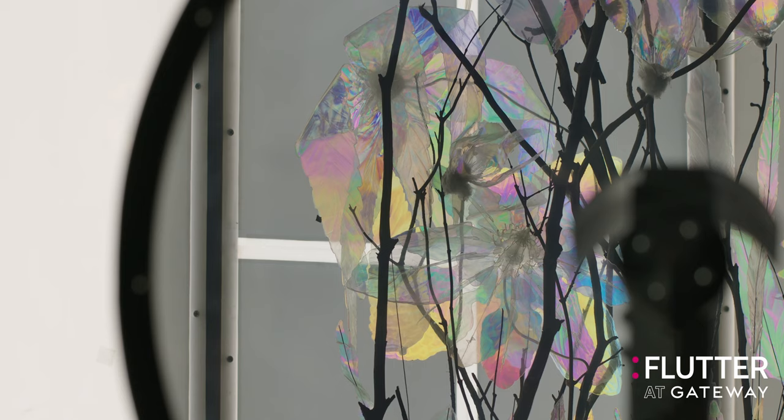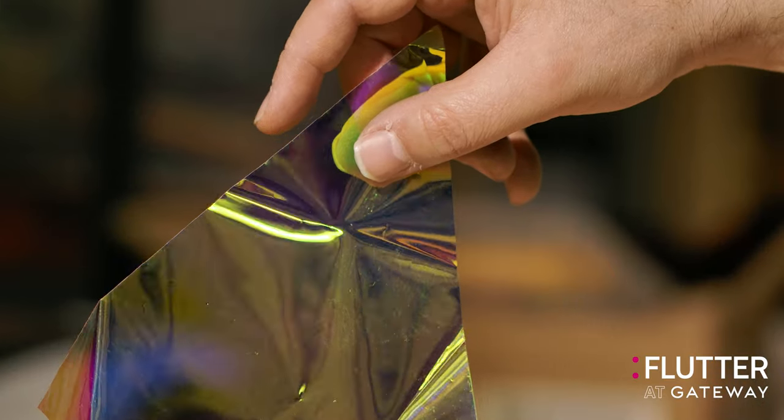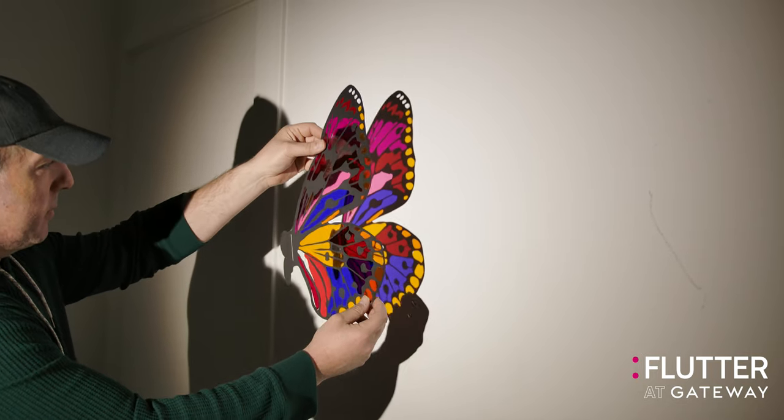For Gateway, we've actually created an activation which is inspired by nature's butterflies, and we're using optical filters which simulate the way butterflies basically create colour.